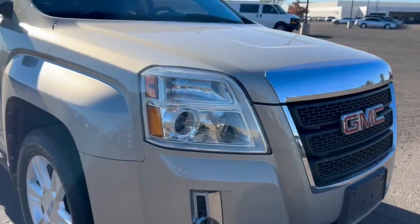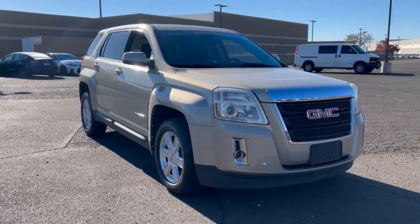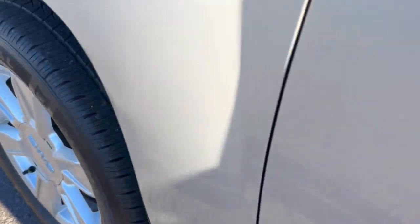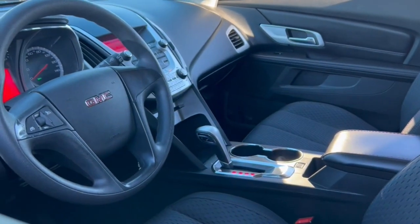These are just some of the great options this vehicle comes with: navigation system, keyless entry, fog lamps, four-cylinder engine, satellite radio, heated mirrors, backup camera, aluminum wheels, stability control, and driver adjustable lumbar.